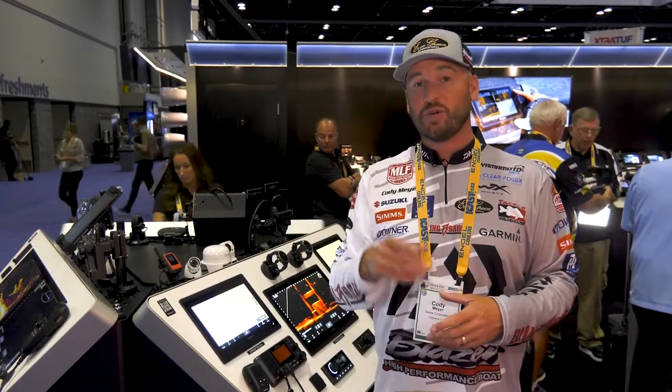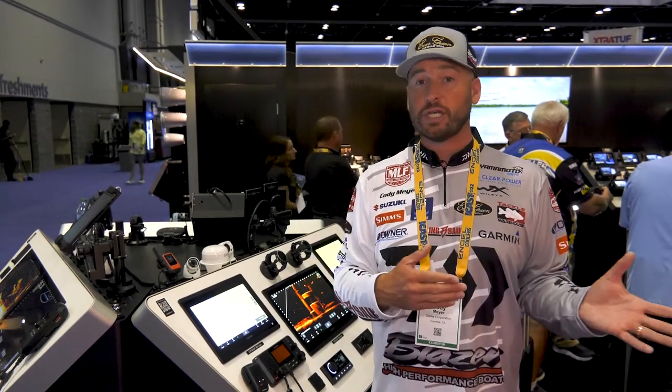Brand new here from Garmin — we just put it on about a month ago. The LVS 34: whether you're looking to upgrade your LiveScope or get into LiveScope with Garmin, that is the transducer you guys definitely want.